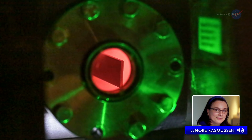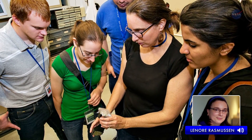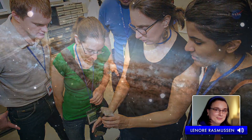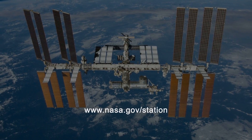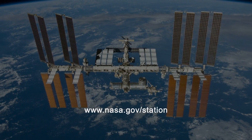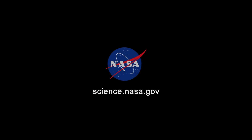We are still in the early stages of working with synthetic muscle, but the future looks promising, both on Earth and in space. For more on investigations on the International Space Station, go to www.nasa.gov/station. Find more smart science news at science.nasa.gov.